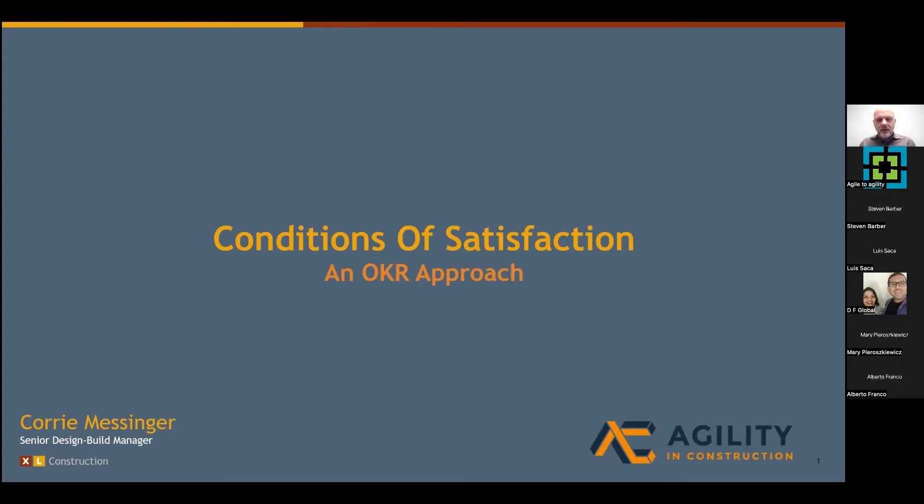Today I want to talk a little bit about conditions of satisfaction and taking a different approach with putting them together. This is something I've struggled with over the years. I want to cover what conditions of satisfaction are, how I've approached them, and how that potentially applies when you take that model and start to apply an OKR approach.